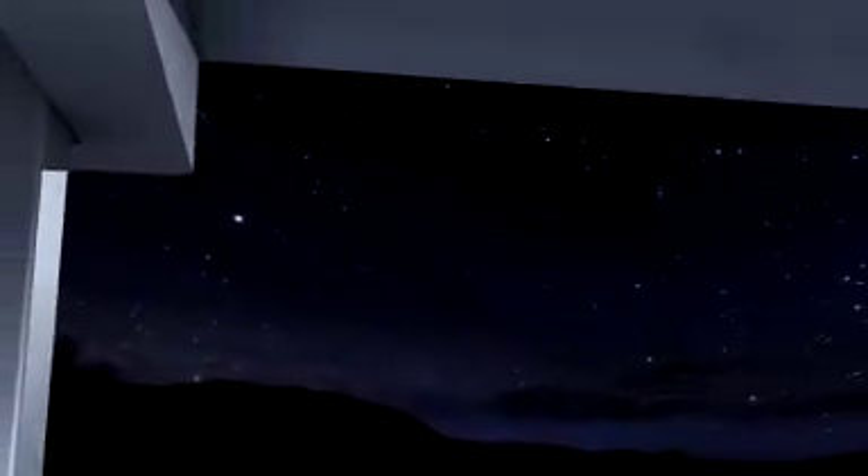At night, your eyes adapt to the dark. Your pupils widen to let more light into your eyes. As a result, you can see dimmer objects and fainter stars. Now imagine you had pupils one metre across. You'd look pretty strange, but you'd also have supernatural eyesight. And that's what telescopes do for you.